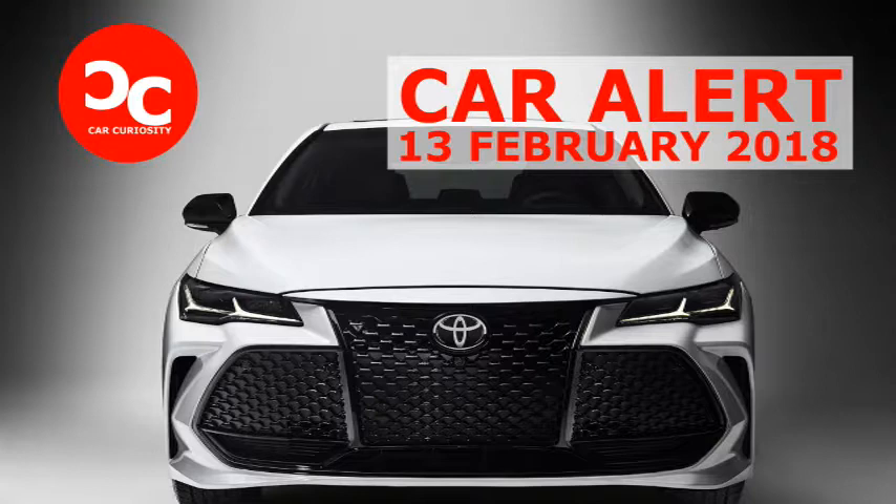Refreshing or revolting: 2019 Toyota Avalon. The Toyota Avalon has never been particularly sporty, but it's long been the car of choice for buyers who want something large, spacious, quiet, reliable, and comfortable.